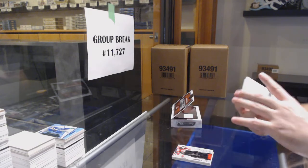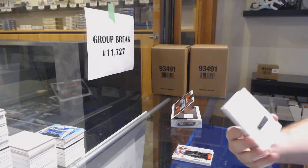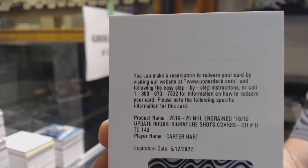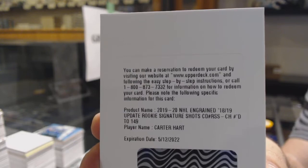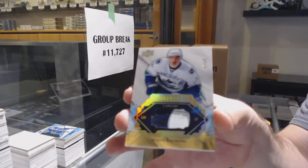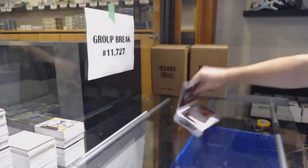While he is in the room — I love it — an update rookie signature shots to 149, Carter Hart. That is awesome. Carter Hart 149. We've got number to 65 Mason Raymond remnant stick, and for the Capitals John Carlson Synthesis. That's a redemption — yeah, there we go.